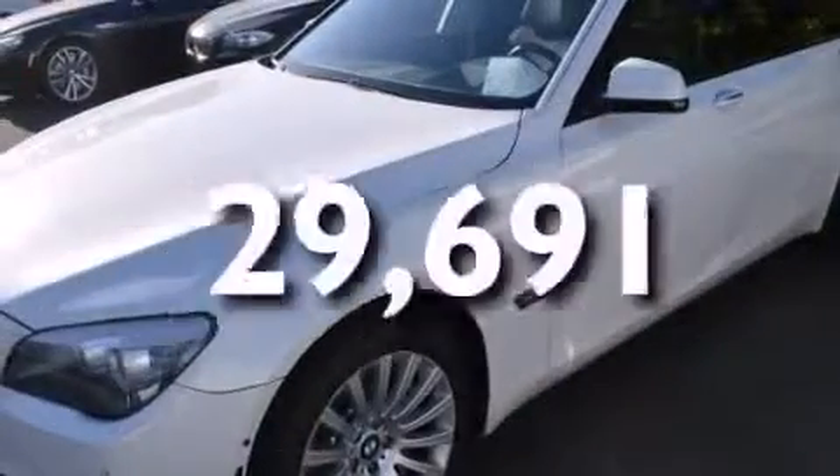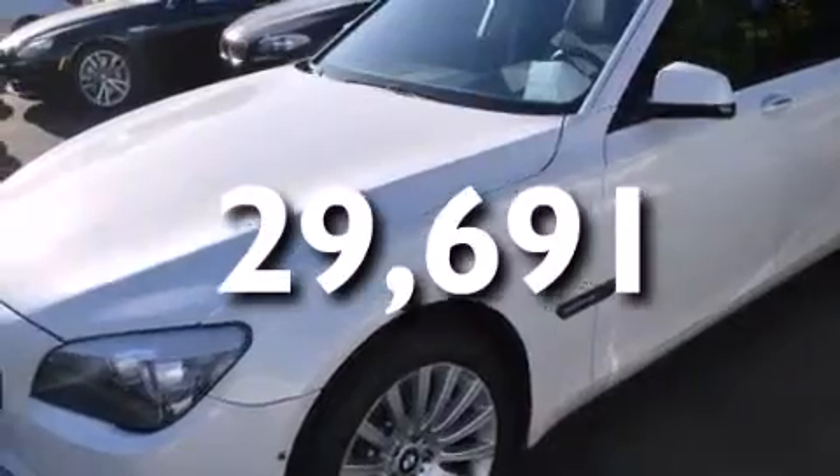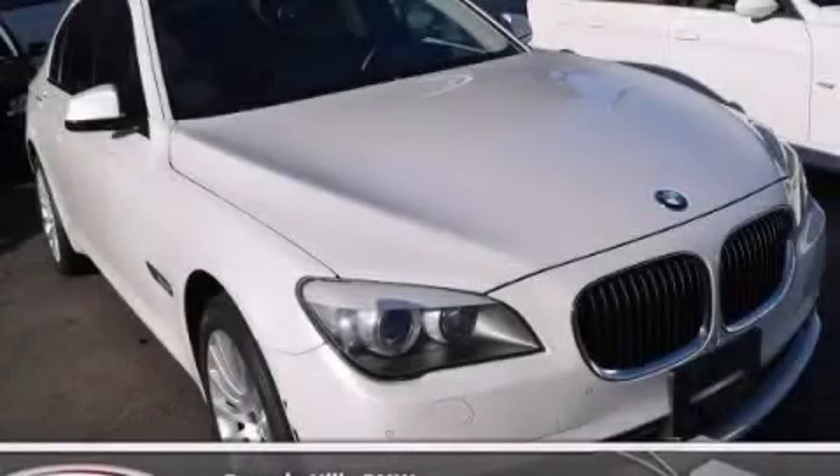This vehicle has fewer than 30,000 miles on the odometer. This vehicle is sure to sell fast. Call and arrange your test drive today.